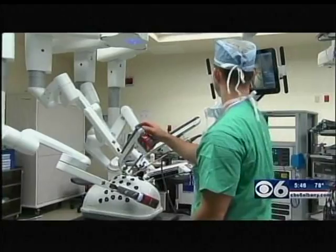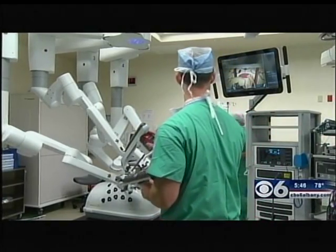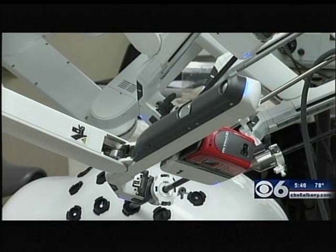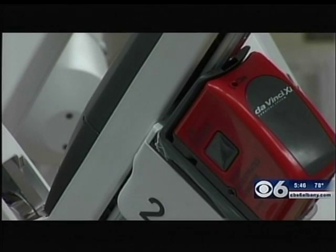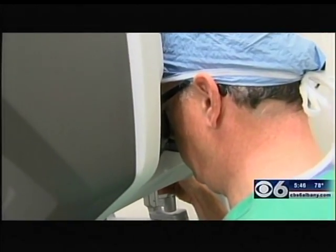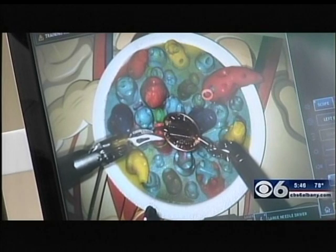Technology is everywhere, even in the operating room. $2.6 million was presented to St. Peter's Hospital today in the form of Da Vinci surgical robots. The hospital is replacing older systems purchased in the past 10 years. The surgical system helps doctors perform delicate operations with greater precision and even less pain for patients. St. Peter's seems to be well-versed in using that technology — since they've been using the Da Vinci systems, the hospital has performed more robotic procedures than any other institution in the region.